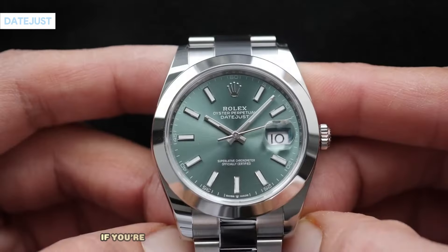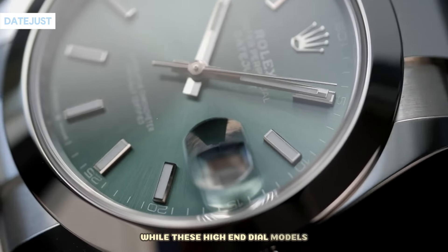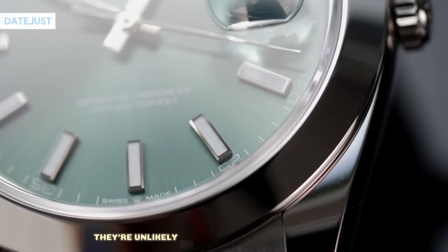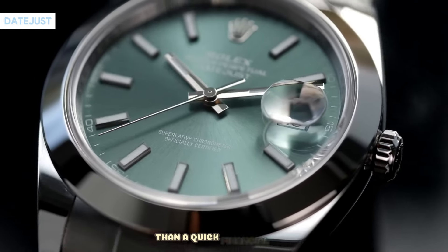However, if you're eyeing one as an investment for resale, don't bank on significant profits. While these high-end dial models exude exclusivity akin to a VIP lounge, they're unlikely to soar in value like a rocket ship. So if you're acquiring one, it's likely more for the love of horology than a quick financial gain.